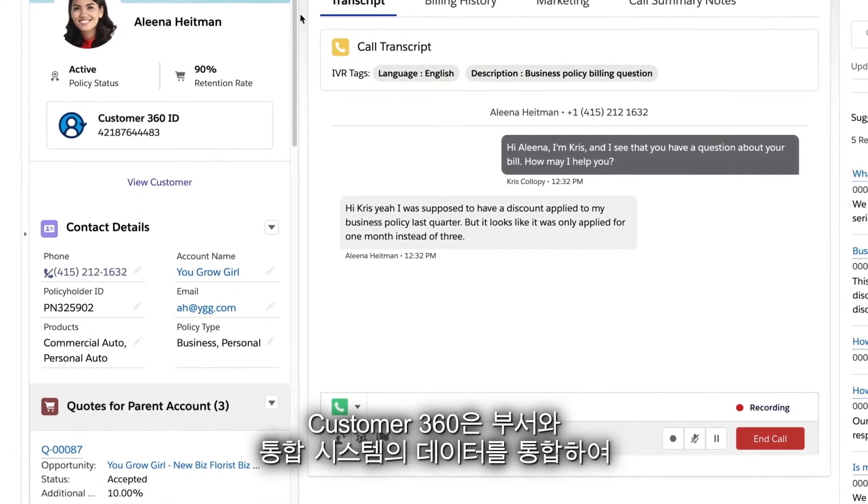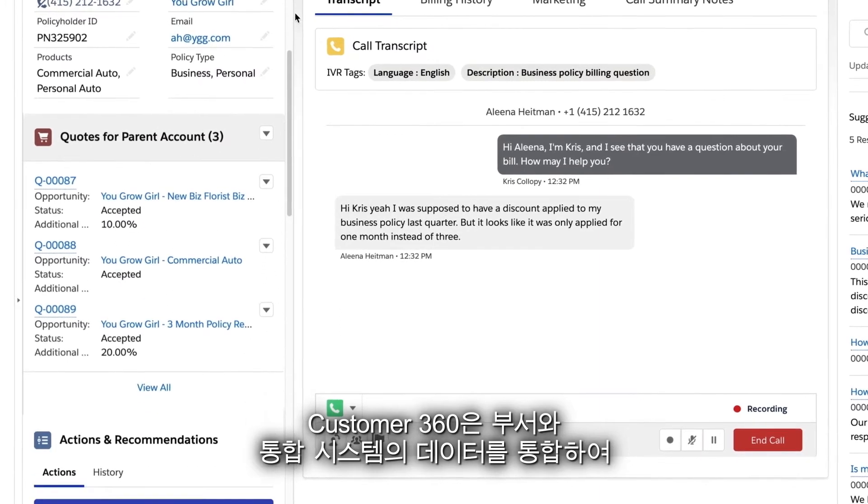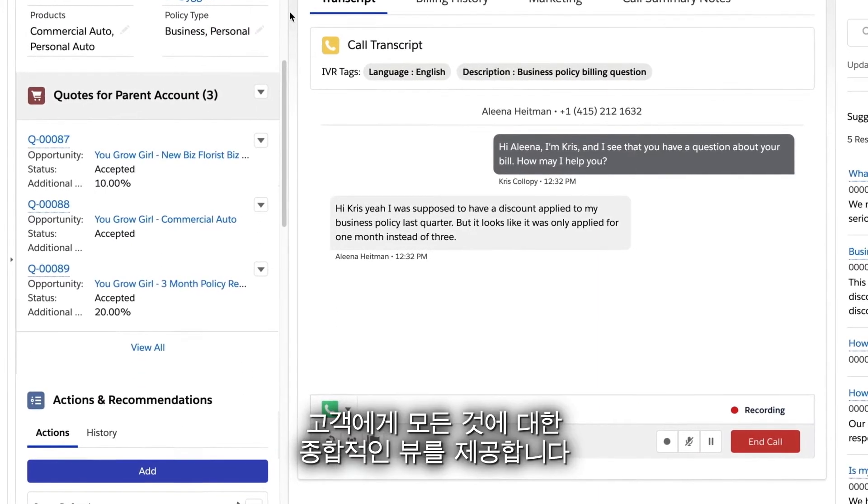Customer 360 also unifies data across departments and integrated systems, so agents have a complete customer view for everything.